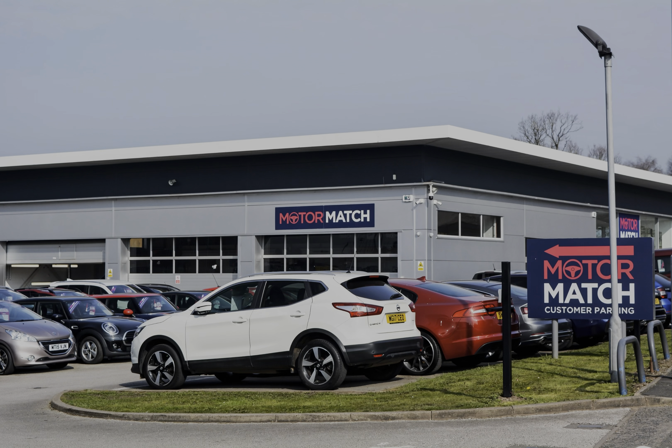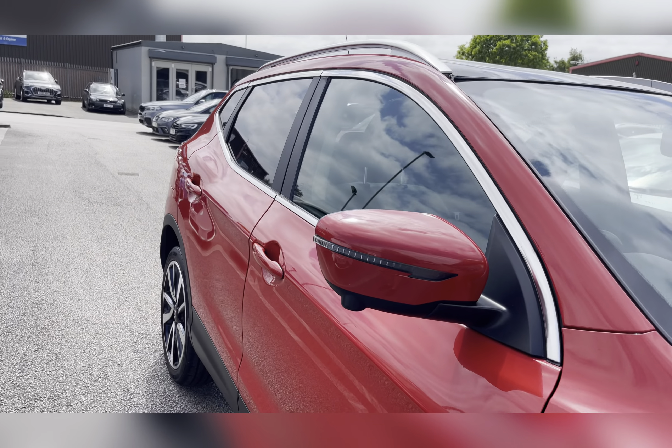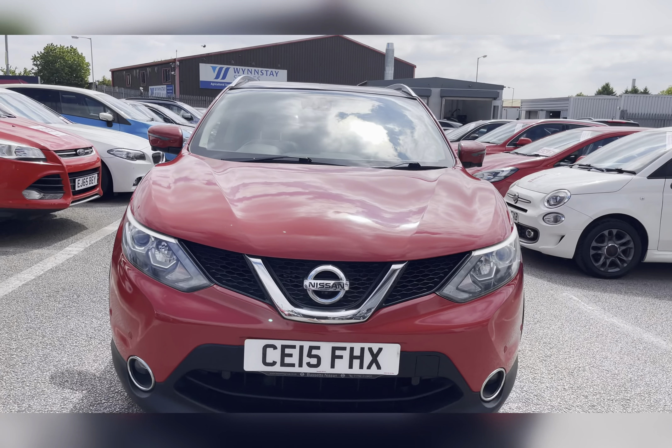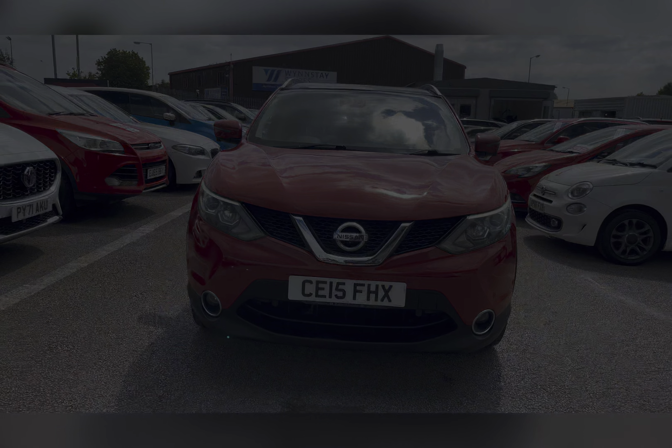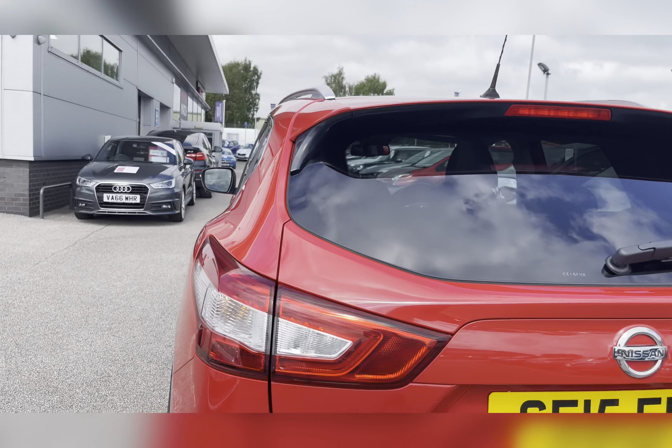Hello, my name's Lissy from MotorMatch Stafford and I'll be taking you around this approved used MotorMatch vehicle. Today's 360X steering interior tour is on this Nissan Qashqai 1.2 DiG-T Tekna, which is a petrol manual, and this vehicle is also ULEZ compliant.